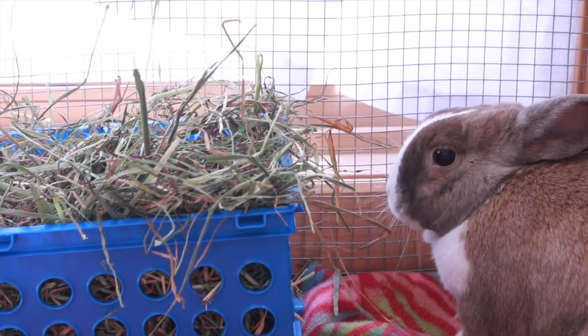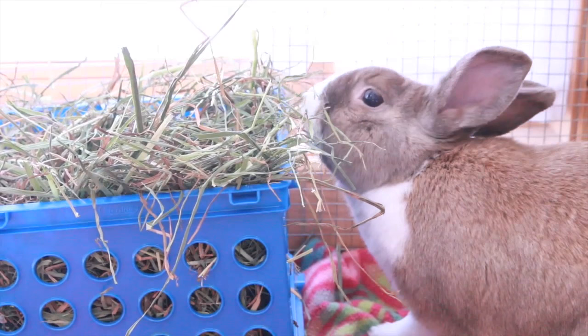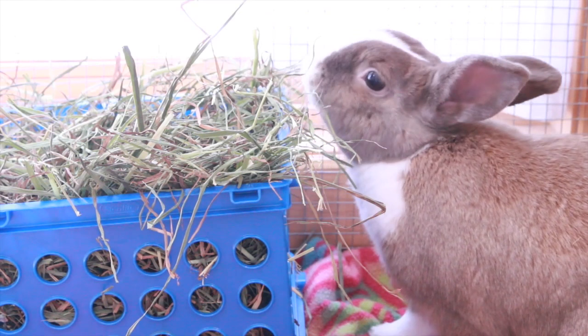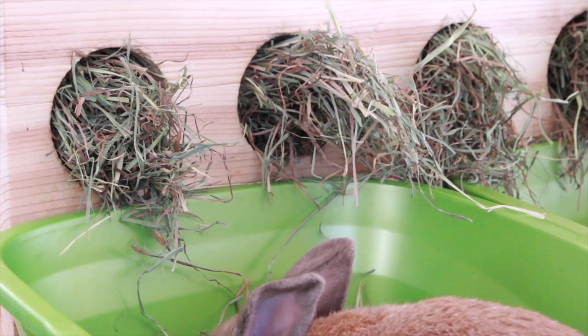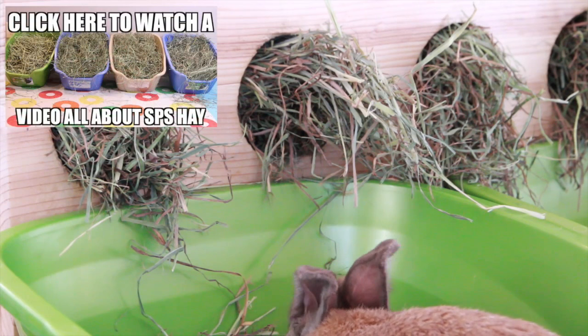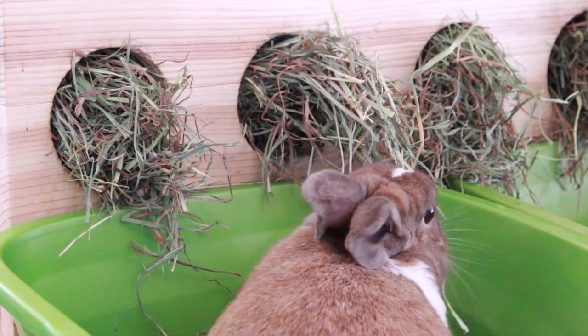First of all, I would choose a good brand. Two of my favorites are Small Pet Select, which is what I feed my rabbits all the time, and Oxbow is another good brand. Small Pet Select carries a ton of different types of hay — they have multiple different cuttings, Timothy and Orchard Grass. I would suggest getting Small Pet Select hay as you can get it in bulk, and it is very fresh and very green — pretty much straight off the fields, which is excellent for rabbits.